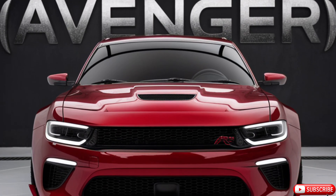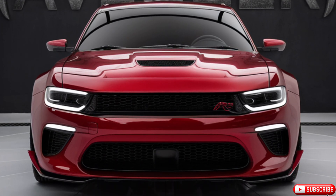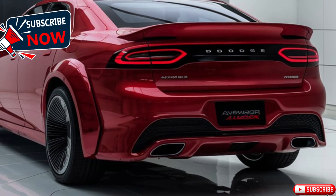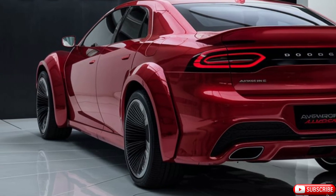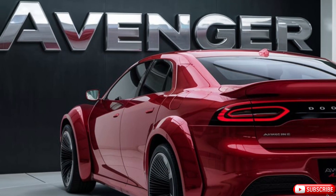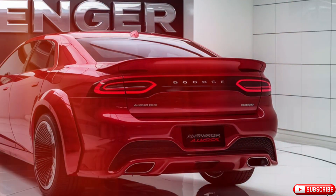Safety is a top priority for the 2025 Avenger, and it comes equipped with a comprehensive suite of advanced driver assistance systems. Standard features include adaptive cruise control, lane-keeping assist, automated emergency braking, and blind spot monitoring. Additionally, the Avenger offers a 360-degree camera system and parking sensors, making it easier to navigate tight spaces and ensuring peace of mind on the road.